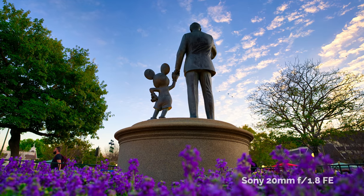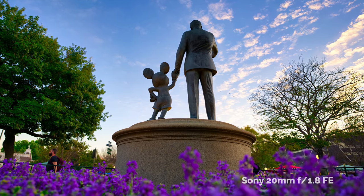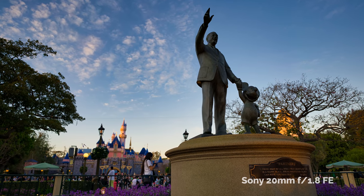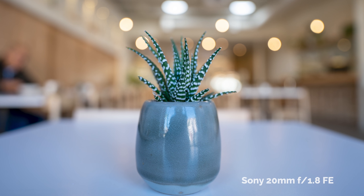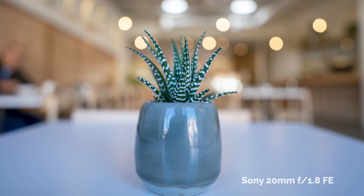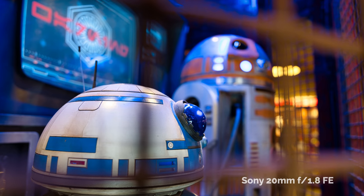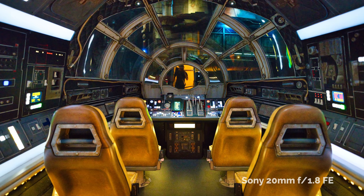People who travel a lot especially will enjoy this, as it allows them to show more of the places they've been while still retaining a bit of themselves in the photo. The 20mm also has a slight macro capability — not exactly one-to-one, but you can get pretty close to your subject. And because of that fast f1.8 aperture, it's fantastic for low light and night shots.